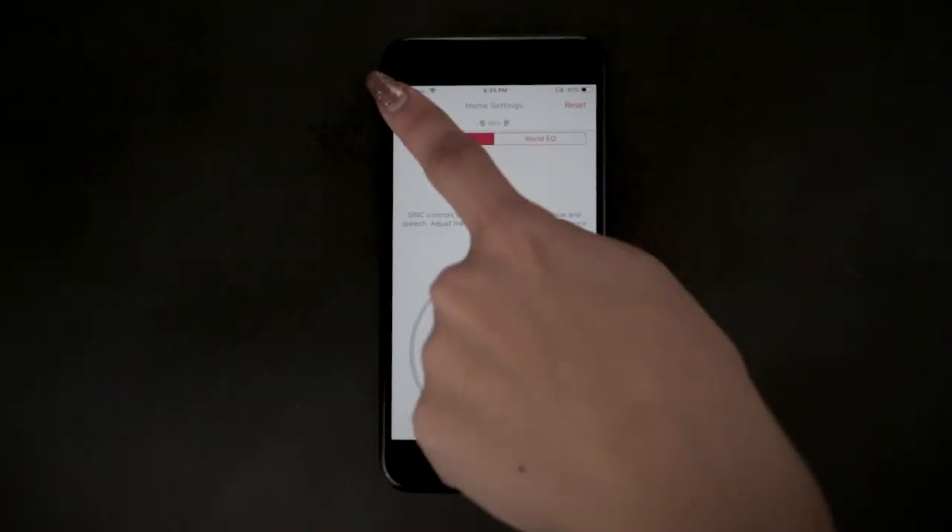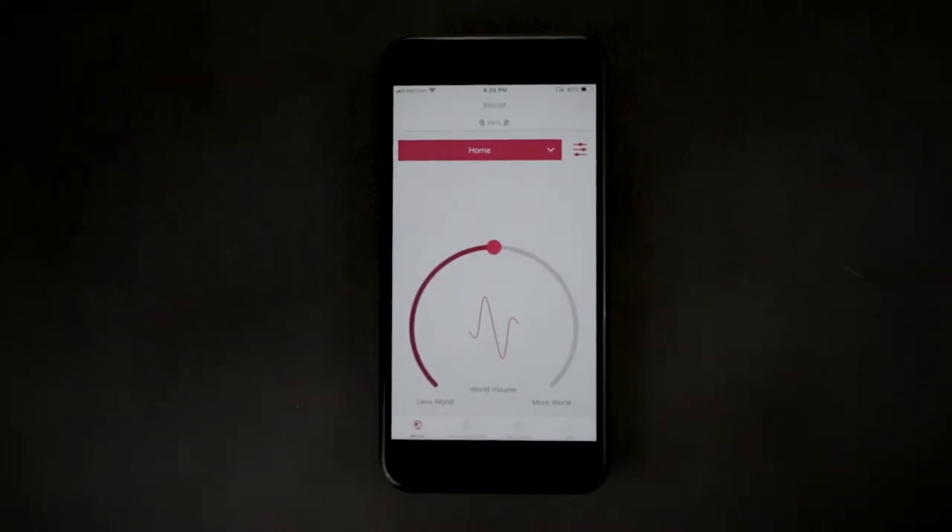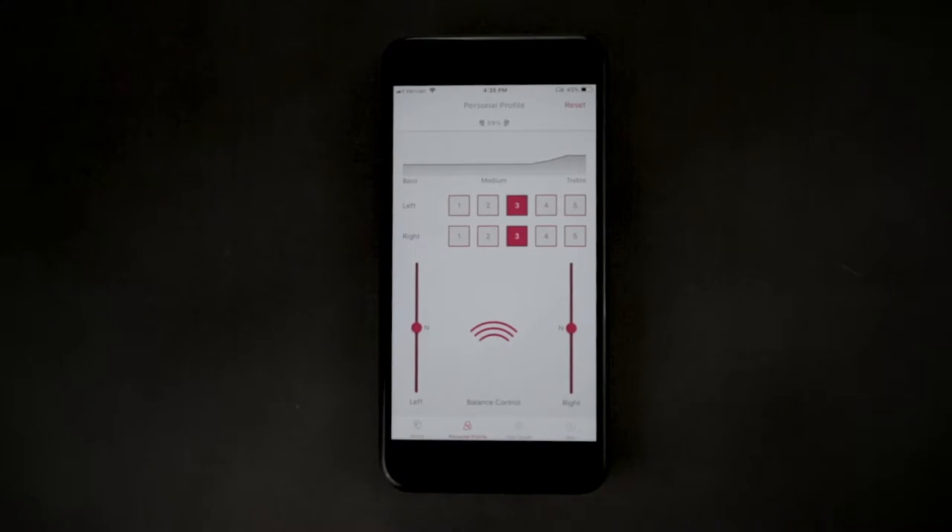First, as everyone hears differently, please go to your personal profile screen and set up your optimal hearing profile. You can find out more about how to customize these settings in the personal profile video on the support page.